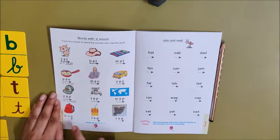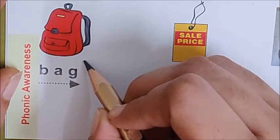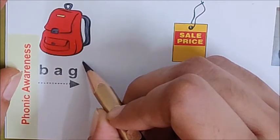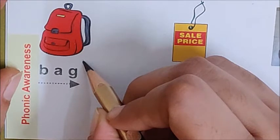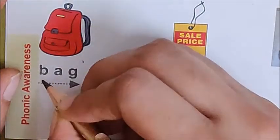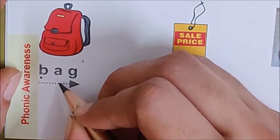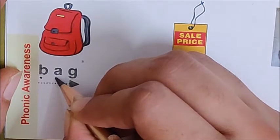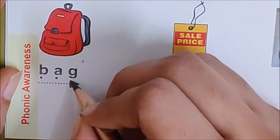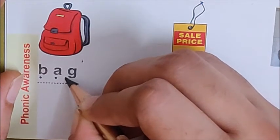We will first begin with the first word. What is this children? Yes, it is a bag. You keep your books, notebooks, pencil box, and diary in your bag. Now tell me children, what is the first sound in bag? Yes, B is the first sound. So put one dot below B. What is the next sound children? And what is the last sound? G is the last sound.